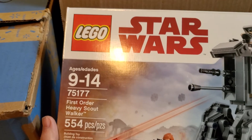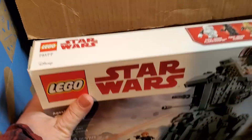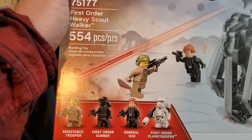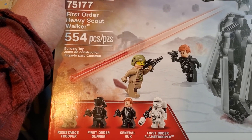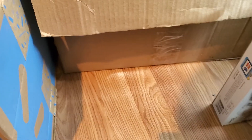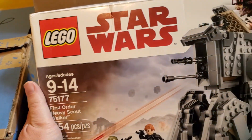First Order Heavy Scout Walker, 75177 — that's a nice little set. Who do we have in this one? Resistance Trooper, First Order Gunner, General Hux, and a First Order Flamethrower. I don't even recognize the General Hux — probably somebody that was in the movie but wasn't important enough. And we've got duplicates — another copy, and yep, it's a third one. So we've got three of that.